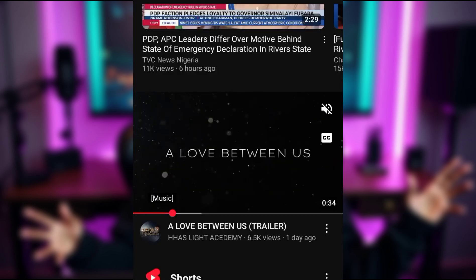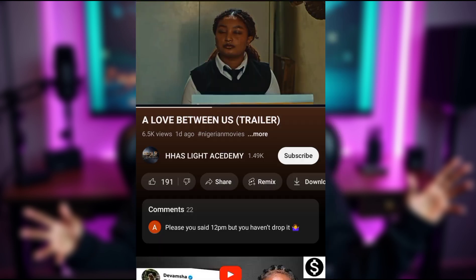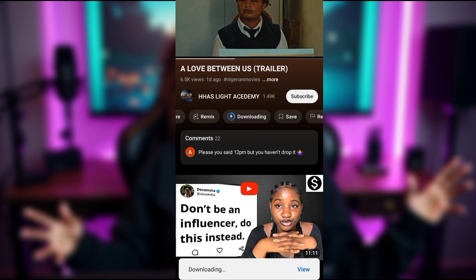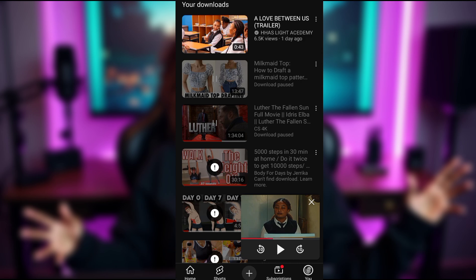Now, what if you want to download someone else's video? Here's how it works. Go to the video you want to download and click on the arrow that says Download Video. Once you do this, the video will be saved inside the YouTube app, not your phone's gallery. This means you can watch it offline anytime without using data, but you can't share or edit it outside YouTube.